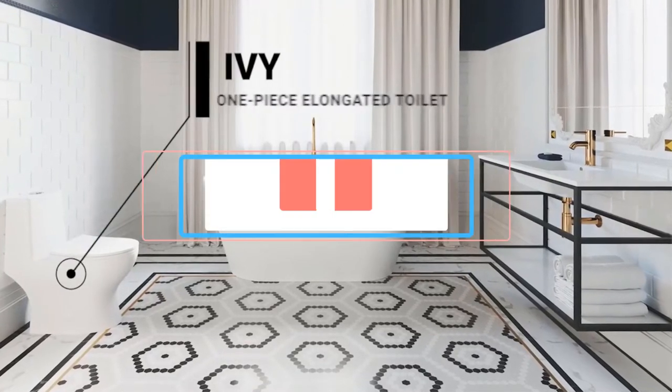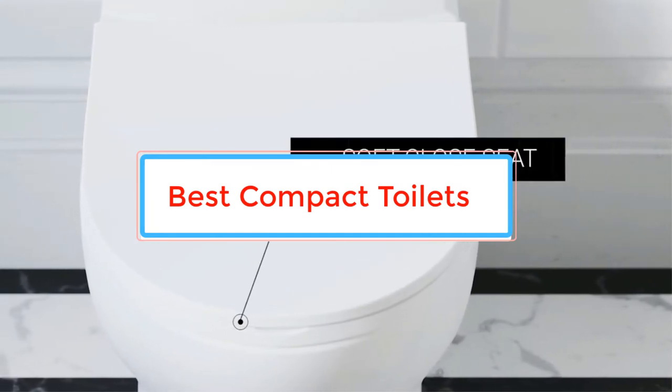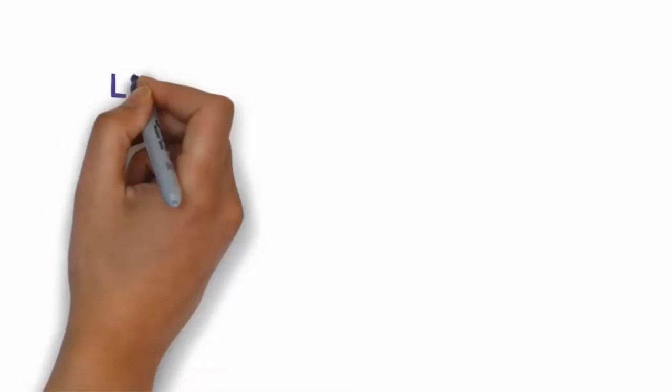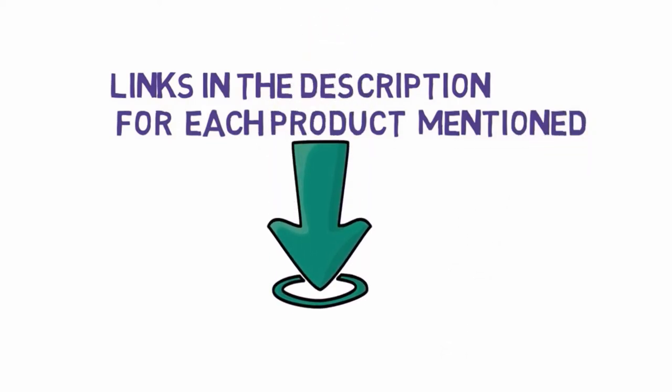Are you looking for the best compact toilets for small bathrooms? In this video we will look at some of the best compact toilets on the market. Before we get started, we have included links in the description so make sure you check those out to see which one is in your budget range.